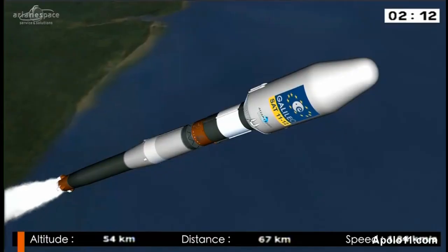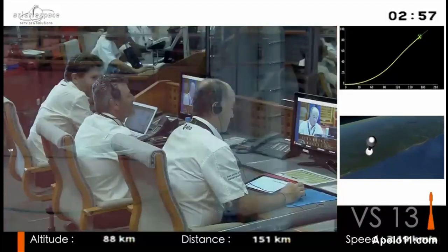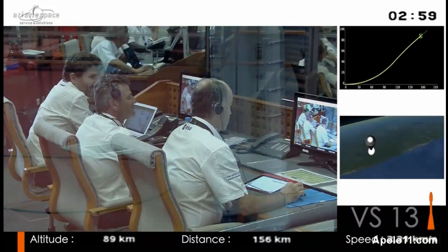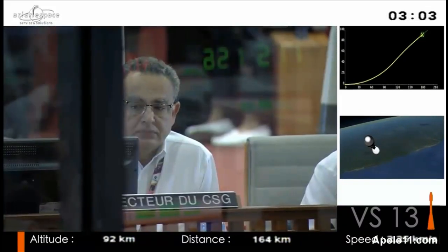She's down now to how much? What does she weigh now after the boosters? Less than half its weight. With Soyuz, she departed right on time.